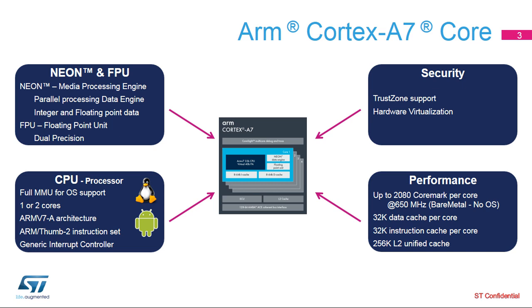Each core includes a 32-kilobyte data and 32-kilobyte instruction cache and a common unified level 2 cache of 256 kilobytes, all having zero wait states and running at processor speed.